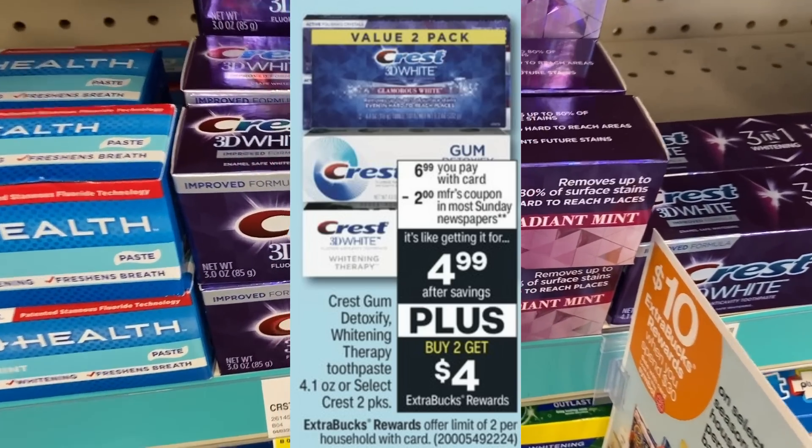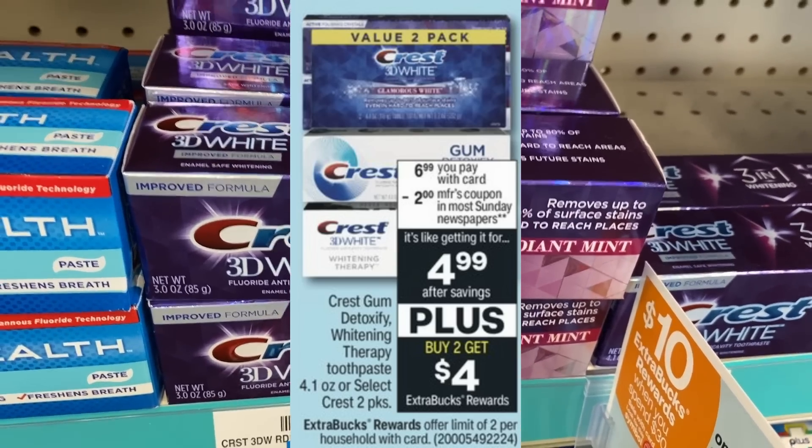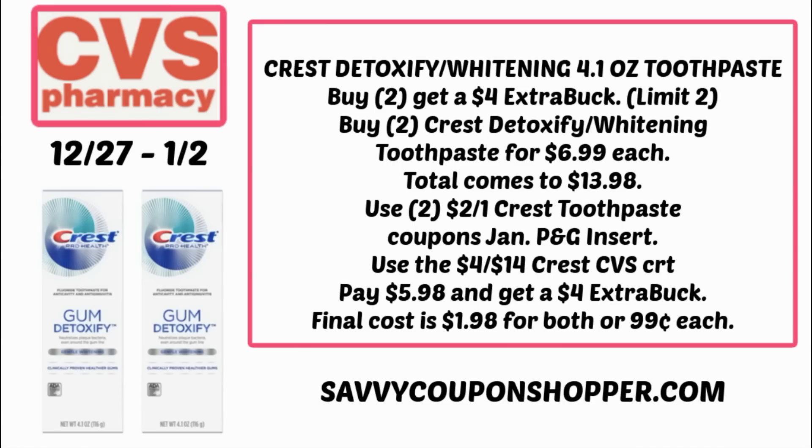Here's a deal on select Crest toothpaste — the Crest Gum Detoxify and Whitening Therapy are on sale for $6.99. Buy two, earn a $4 Extra Buck. If you have the $4 off $14 Crest CRT, this is a deal to do — your store needs to follow the 98% rule for that CRT to work. Grab two toothpastes at $6.99 each for $13.98. Use two $2 off one Crest coupons from the January P&G insert plus that $4 off $14 CRT. You'll pay $5.98 and get back a $4 Extra Buck — final cost $1.98 for both, or just $0.99 each.